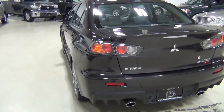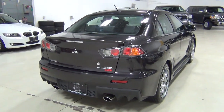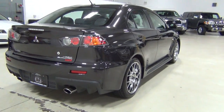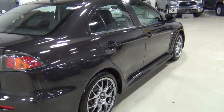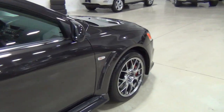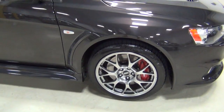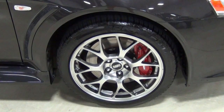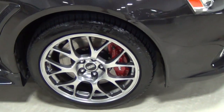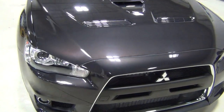Such a great body style on this — it kind of needs to be to match the performance. Those are the BBS forged alloy wheels. Those are 18 inch, and I'll show you the tires later so you can see the tires are almost brand new — they measure 10/32nds.